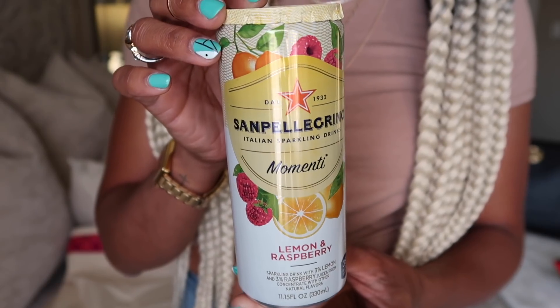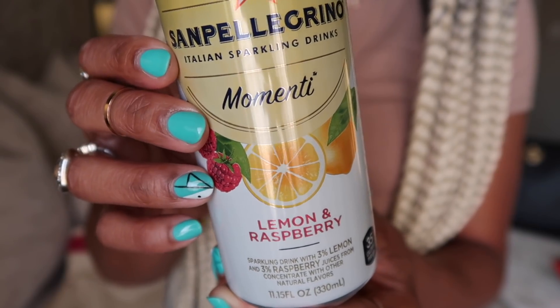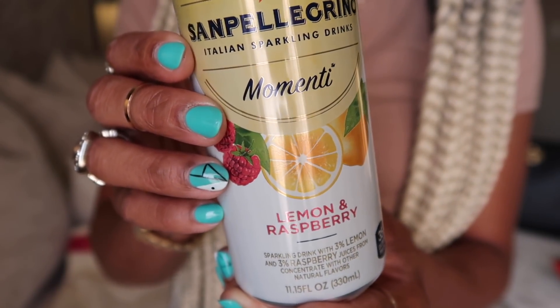Speaking of San Pellegrino, I also tried their little sparkling drinks — so good! This one is the lemon and raspberry. It's a great alternative to soft drinks; it's sparkling flavored water with three percent lemon and three percent raspberry. It's not sugar-free, but it is a much better choice versus Coke or Pepsi. For me it's like a treat, a great summer drink, and also a great substitute for alcohol — kind of in the same category as ginger beer.